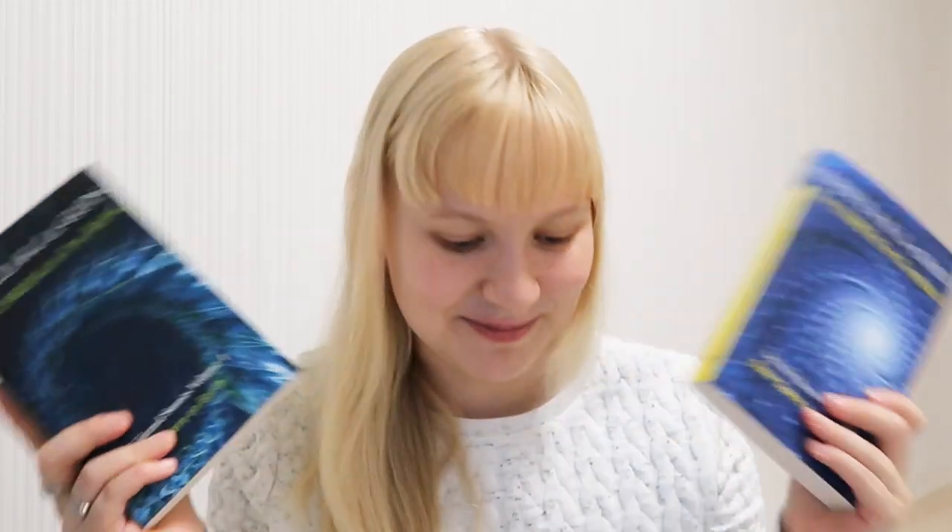So I ordered two more books by her — collections of her short stories — which I'm very excited about. Another book I ordered, because I saw a few people talk about it on BookTube, is Convenience Store Woman by Sayaka Murata. It's a very short book, like 100-something pages, but it has a very interesting protagonist from what I heard.